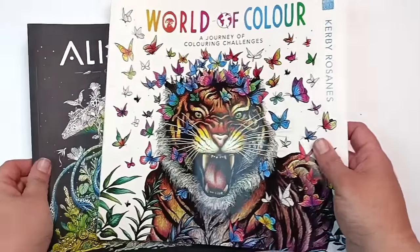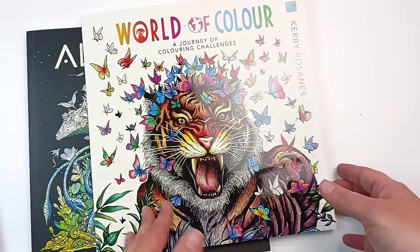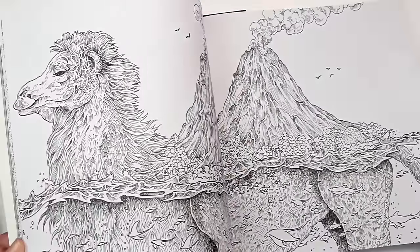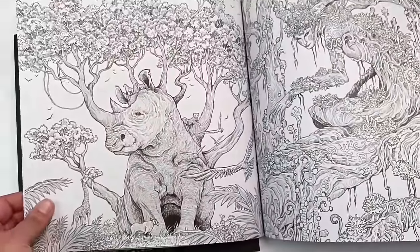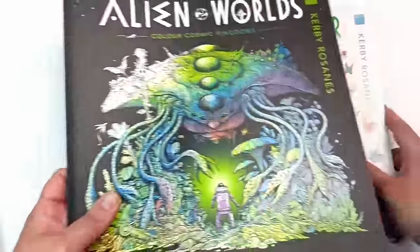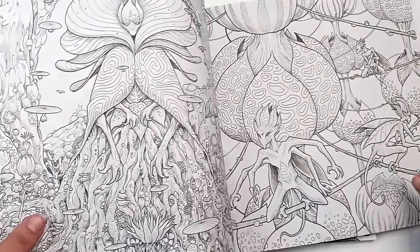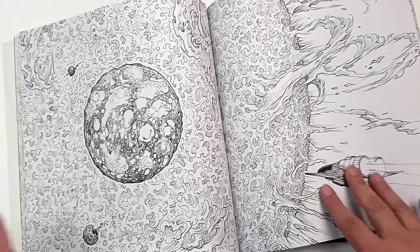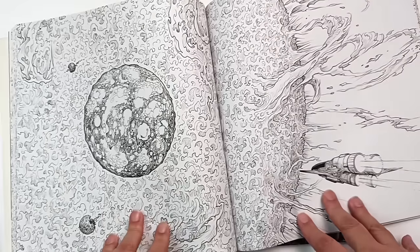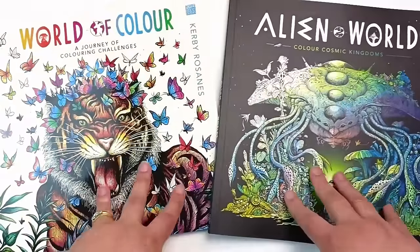I found a couple of coloring books at our local Target — World of Color and Alien Worlds, both by Kirby Rosanas. The World of Color one is actually a combination of previous books, so I have quite a lot of the pictures already in it and I didn't realise that when I first bought it. I might give it away to one of my coloring friends. The Alien Worlds one looks so complicated — look at the tiny details. I haven't quite mustered up the courage to do anything with it. I may end up giving this one away too.